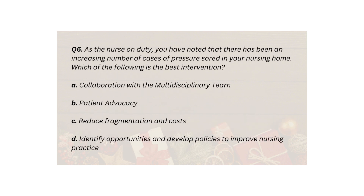Q6. As the nurse on duty, you have noted that there has been an increasing number of cases of pressure sores in your nursing home. Which of the following is the best intervention? A. Collaboration with the multidisciplinary team. B. Patient advocacy. C. Reduce fragmentation and costs. D. Identify opportunities and develop policies to improve nursing practice.